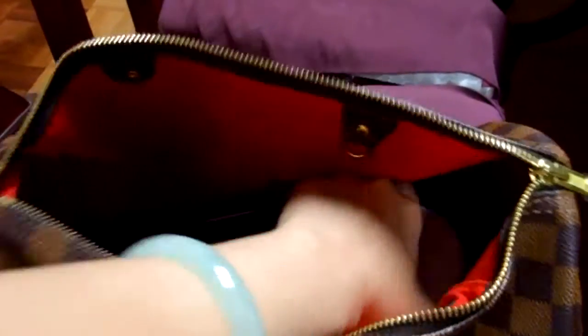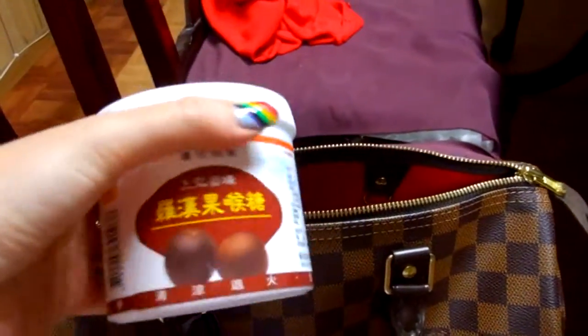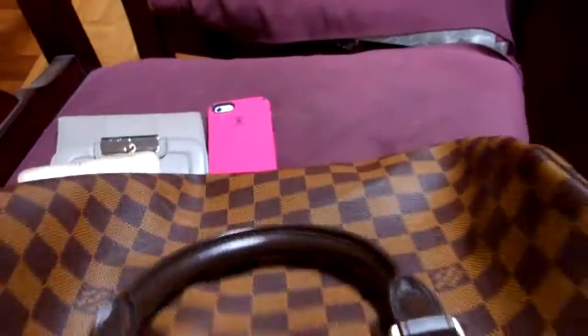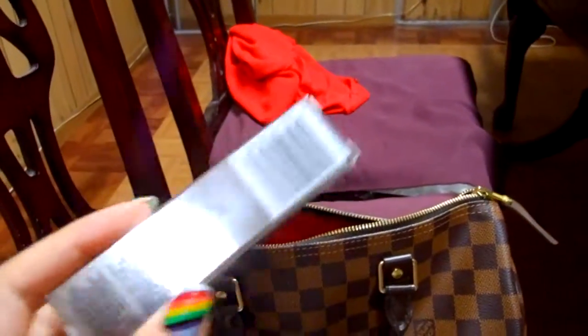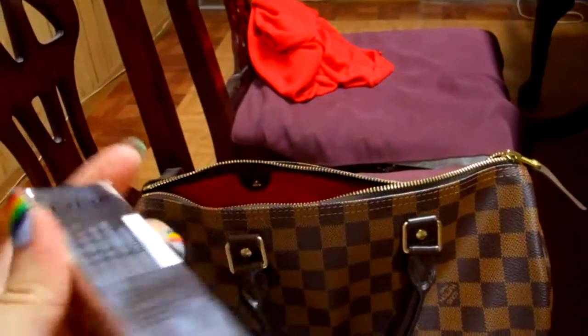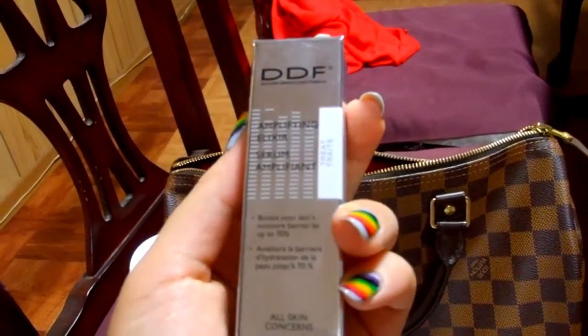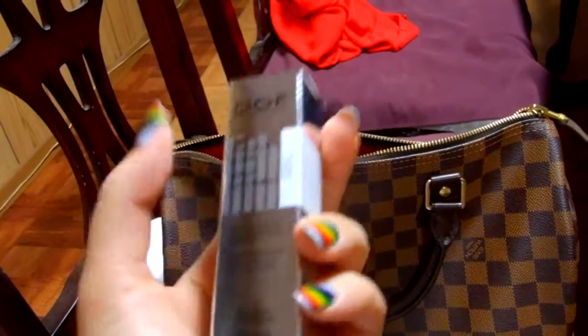Next thing I have is this candy my mom got for me. I really like this candy — I think she got it from the Chinese market. Next I have this thing — I think I got it as a sample. It's a DDF something serum. I don't use it but I don't know why it's in my bag.